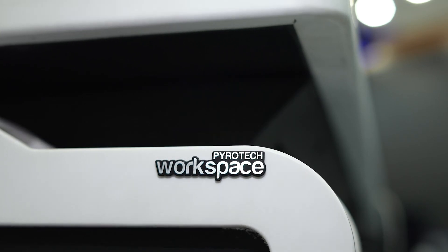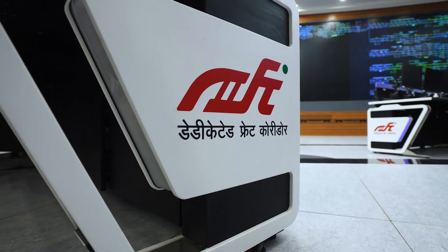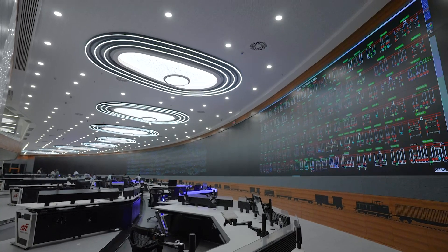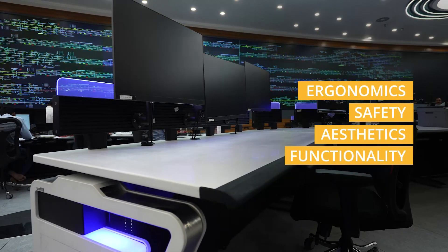Pyrotec Workspace Solutions, in collaboration with L&T, brought their expertise to design a futuristic control room that adheres to ergonomics, safety, aesthetics and functionality.